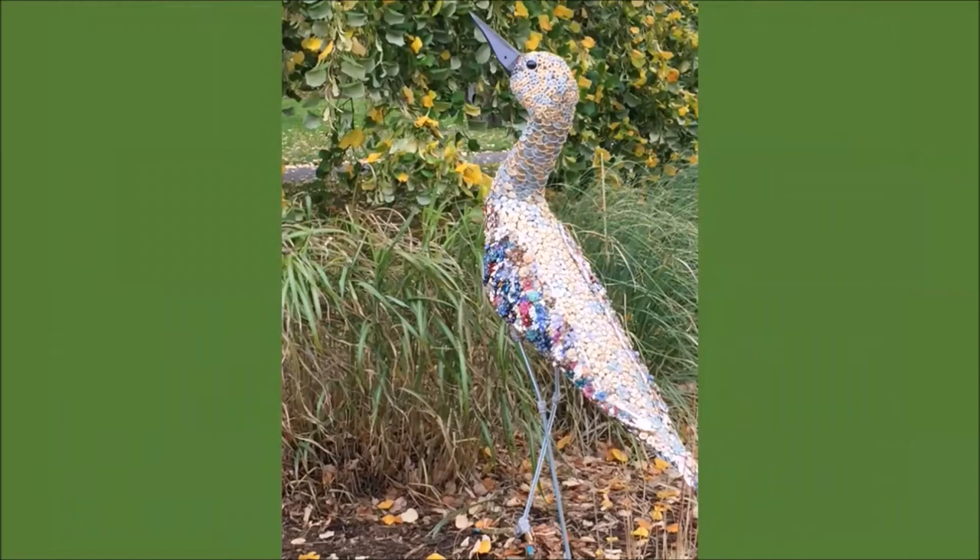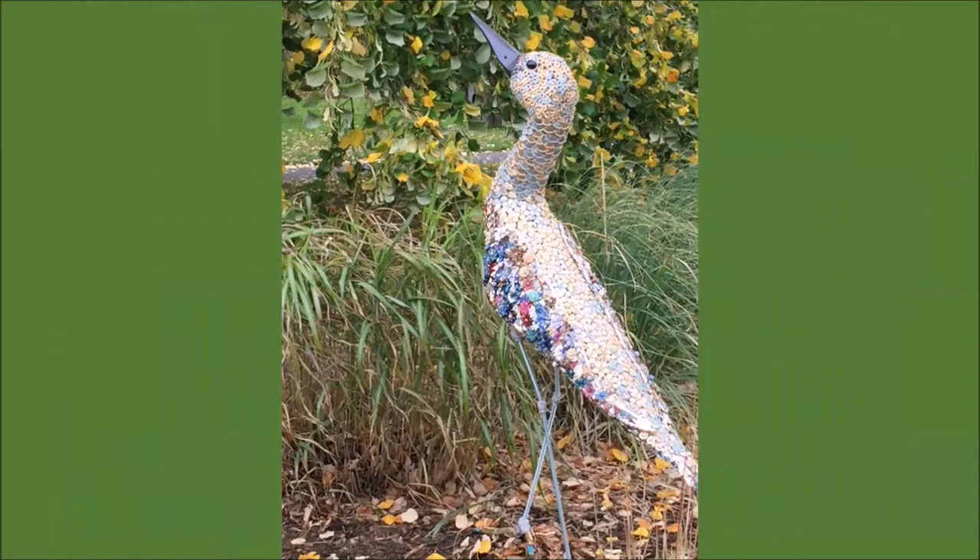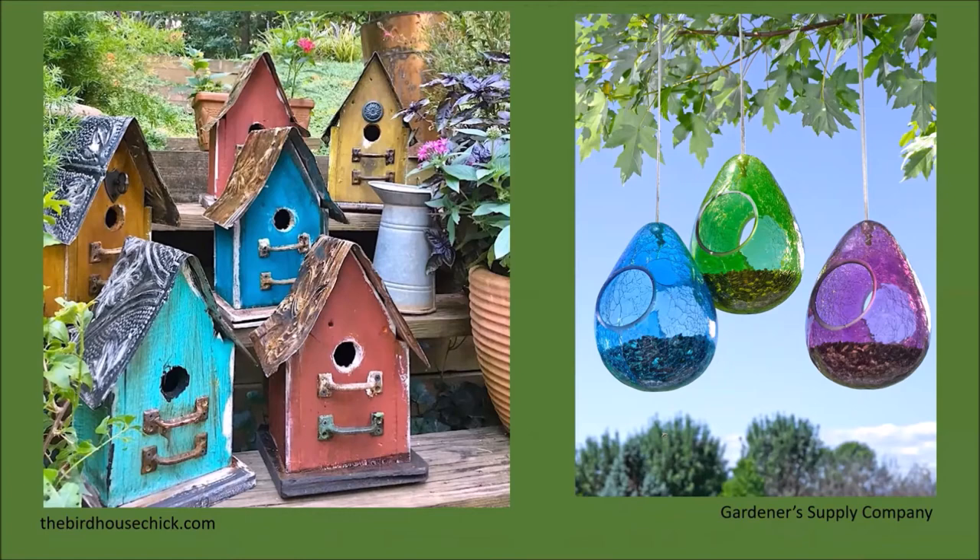Beautiful glass artwork, colorful bird baths, water bowls, and other types of artwork can add multiple seasons of interest. Of course we want to take into account their durability to handle the weather, but even if they're used for three seasons that still gives you long-lasting color. Isn't this bird beautiful? I saw this at the National Botanic Garden of Ireland in Dublin—it really added a lovely moment of color and shine in an area that was primarily green. Adding colorful birdhouses, bird feeders, and similar items serves a dual purpose: it provides color and it attracts more wildlife to our gardens.